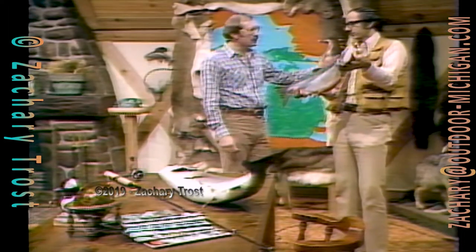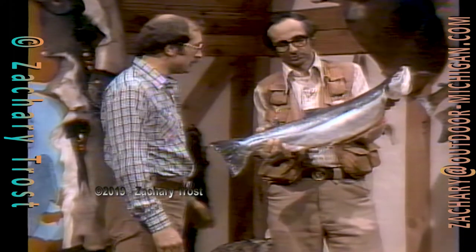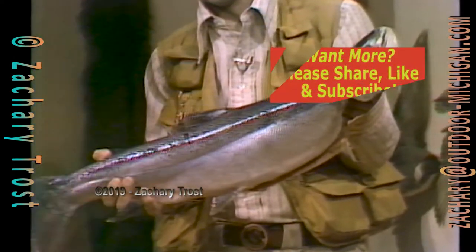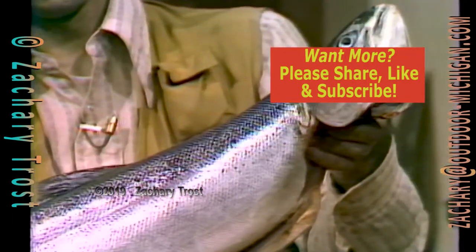Hi there, I'm Fred Trost and I'm here with Jim Bedford, a member of the Michigan Salmon and Steelhead Fisherman's Association. Jim, you're known for catching an awful lot of this kind of fish all year long, well especially in the fall, winter, and spring. In fact, you probably caught this one not too long ago. Yeah, this was caught a couple weeks ago — a steelhead trout.